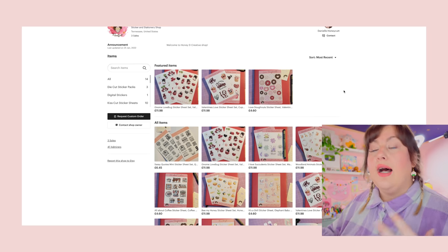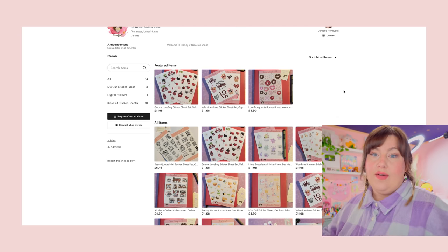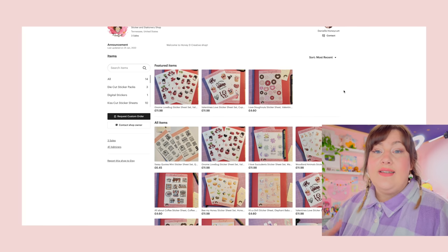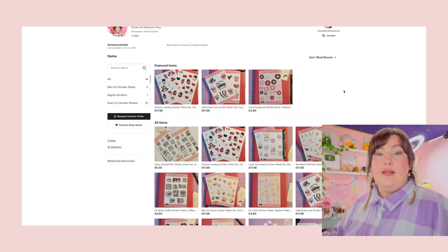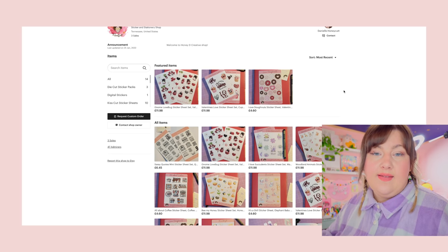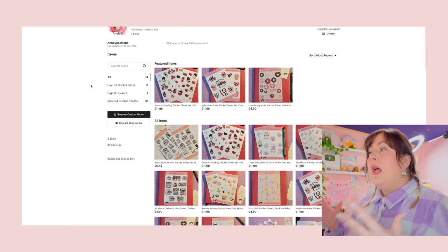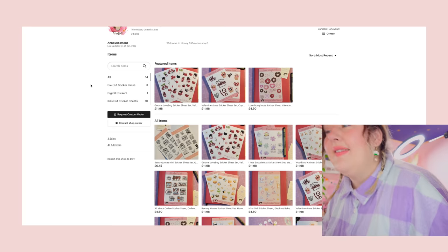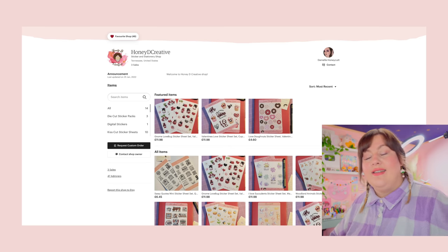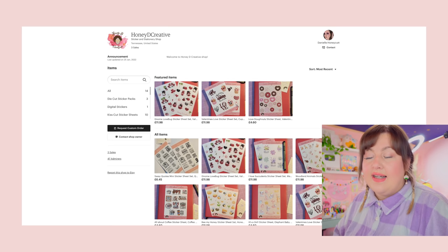If you look at top Etsy sellers on e-rank, you'll consistently find that those shops have a lot of items. Etsy is essentially like a search engine, and a lot of Etsy products go through to Google Shopping as well. The more products you have with a variety of different SEO in your titles, descriptions, and listings, the more likely you are to get found. That said, please don't think you need a thousand items to start — this shop has had three sales so far, which is great. The first sale is always the hardest.